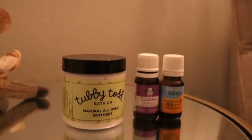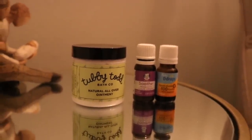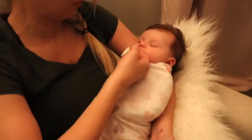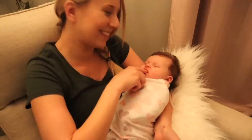Once she is done eating I give her vitamin D drops as well as probiotics. I always make sure to wash my hands first, and then I just drop them on my finger and put my finger in her mouth and rub it on her tongue — or sometimes she'll even suck it off if she is not too drowsy.